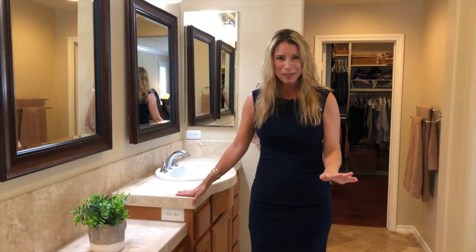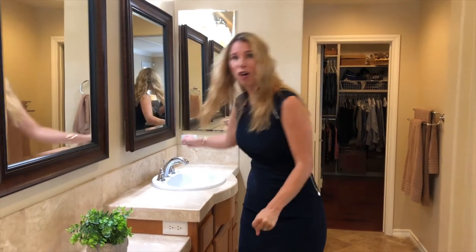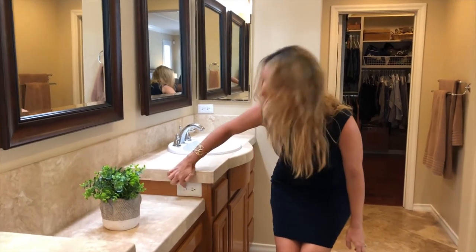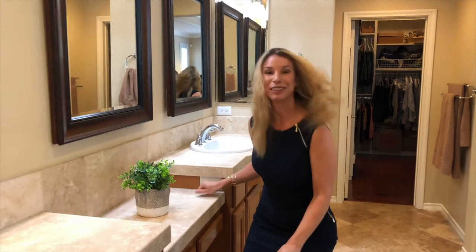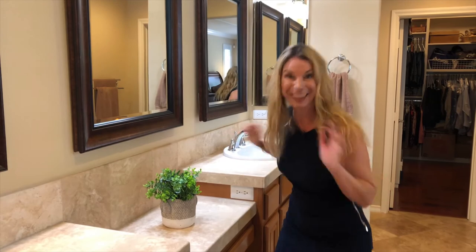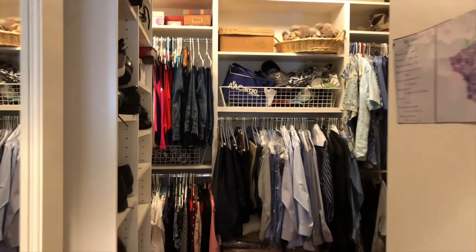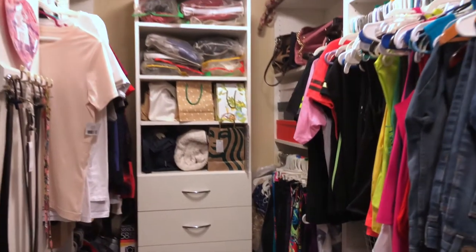In bathrooms, sometimes trying to find the right outlet to plug in your hair dryer or curling iron over a sink means grabbing at cords. Here you have an outlet right here — just set up your little bench, plug in your curling iron, and off you go without cords everywhere. In addition, you have a walk-in closet that has been completely built out to maximize all storage space.